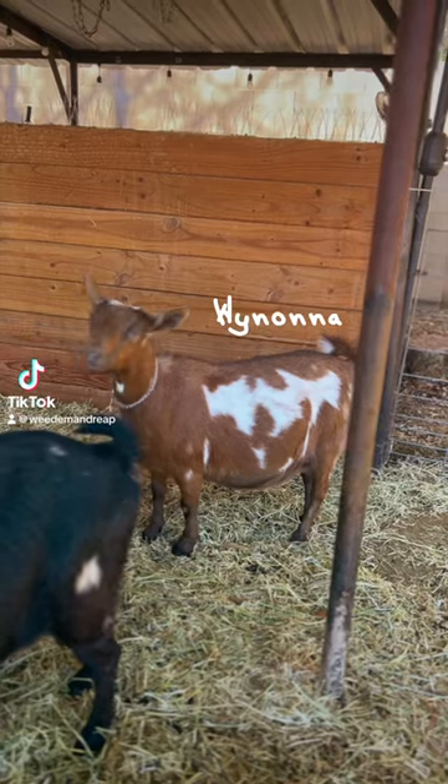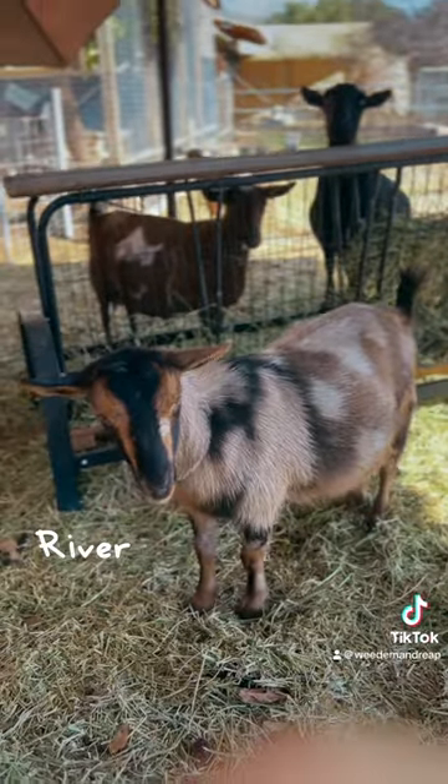We've got three mamas due tomorrow, and it's time to check on some udders to see if they've popped.